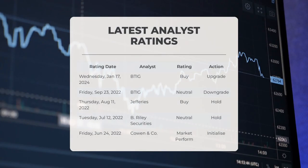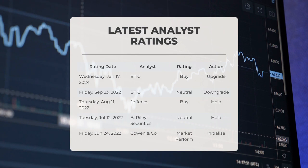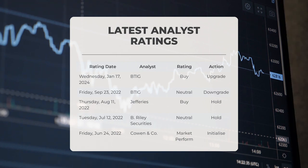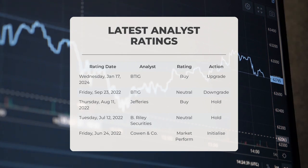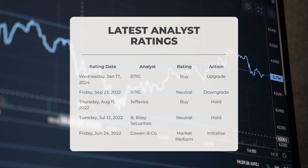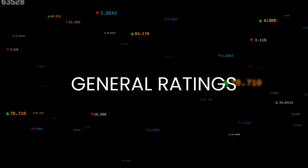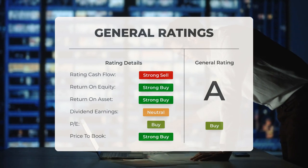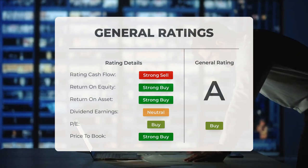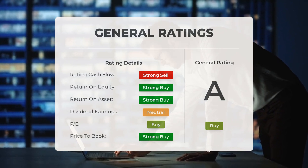On analyst ratings: BTIG upgraded MARA to buy on January 17th, 2024, and downgraded it to neutral on September 23rd, 2022. Jefferies rated MARA as buy on August 11th, 2022, while B. Riley Securities gave it a neutral grade on July 12, 2022. Cowen and Company initiated MARA with a market perform grade on June 24th, 2022. Analysts have unanimously recommended buying Marathon Patent stock, considering the P/E ratio and price-to-book ratio to be excellent — both receiving a strong buy rating. In terms of return on investment, analysts also rate the stock as a strong buy.